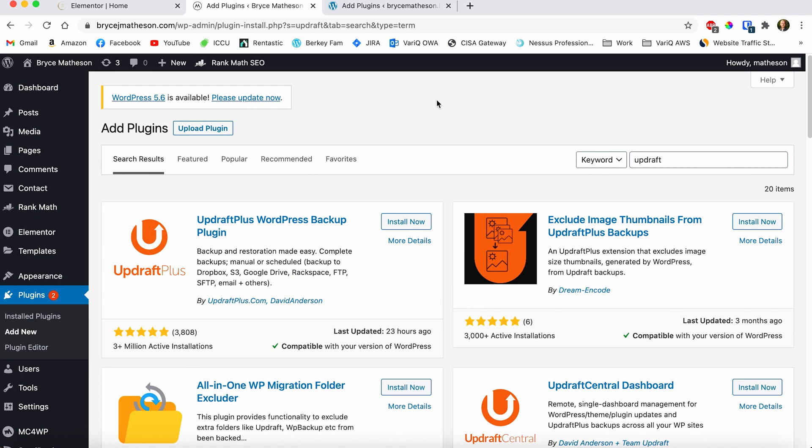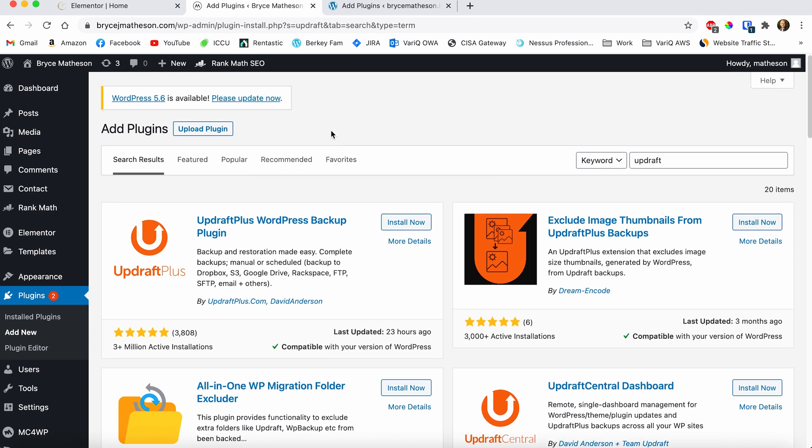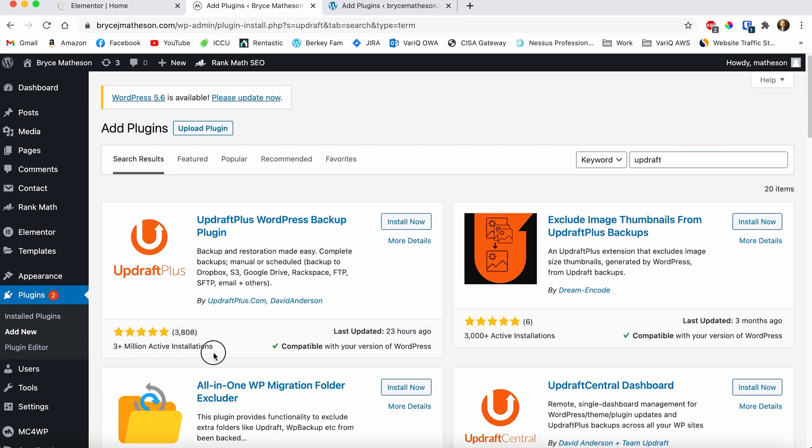Plugin number 10, last but not least, is called Updraft Backup. I really like this plugin — it's great, tons of installations, great reviews. The reason I love it is because it's automated and easy and I don't have to think about it. You can back up to multiple different sources: an Amazon S3 bucket, Google Drive, an FTP or SFTP server. You can customize it to your heart's content and set it to daily, weekly, or monthly backups.